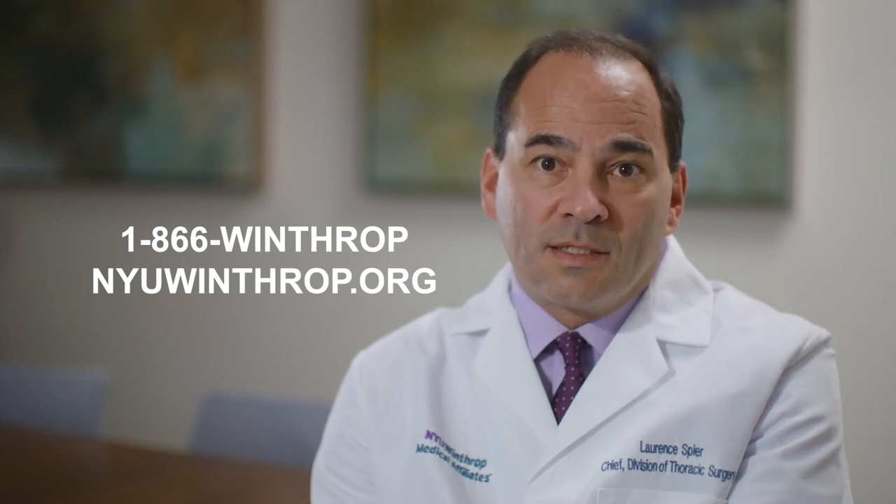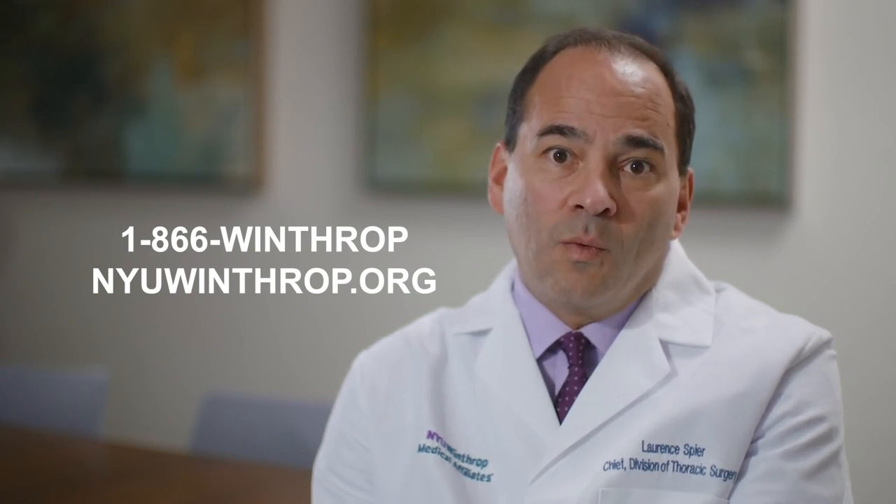Why should I choose NYU Winthrop for robotic lung surgery? NYU Winthrop offers all modalities available for patients with lung cancer. Depending on type, aggressiveness, and stage, we create an individualized treatment plan during our tumor board, which meets every week with all specialties together — radiation, oncology, radiology, pathology, and surgery — individualizing every treatment plan to that person and their tumor. For questions about the thoracic surgery program at NYU Winthrop, call 1-866-WINTHROP or visit NYUWinthrop.org.